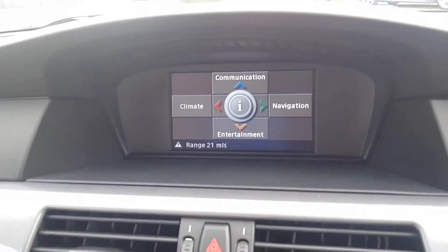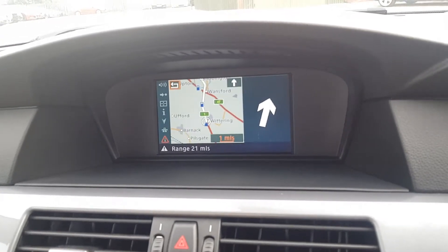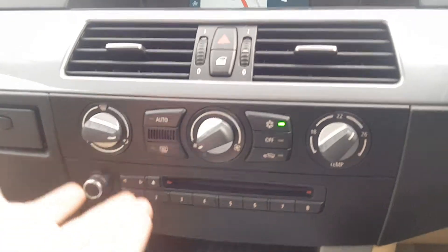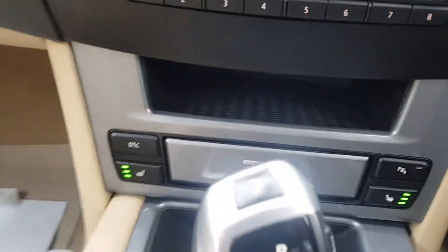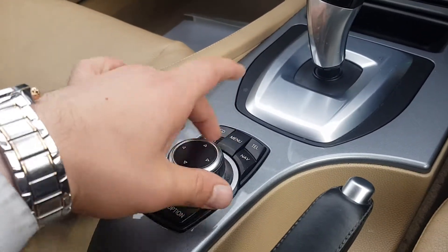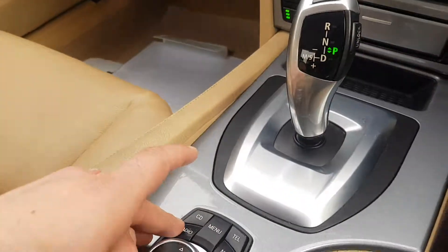Over here you have easy access to communications, climate, entertainment and navigation. For example, if you go to navigation, you've got your maps and it gives you directions while the voice does the talking as you drive. Down here you have all your climate controls and shortcuts for entertainment. You also have a button for parking sensors and heated seats at the front. You've got the automatic gearbox here and you can control the whole screen through the controller, including connecting your mobile devices.